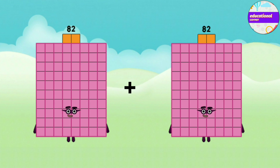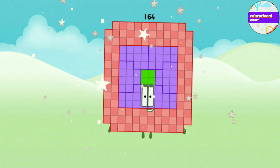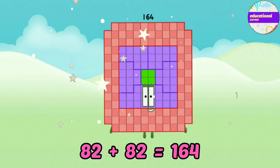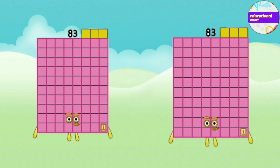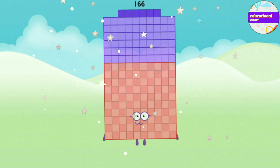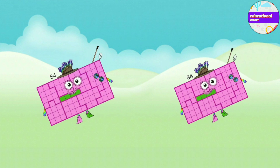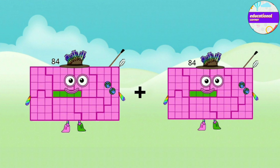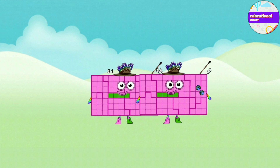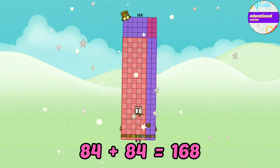Eighty-two plus eighty-two equals one-hundred-and-sixty-four. Eighty-three plus eighty-three equals one-hundred-and-sixty-six. Eighty-four plus eighty-four equals one-hundred-and-sixty-eight.